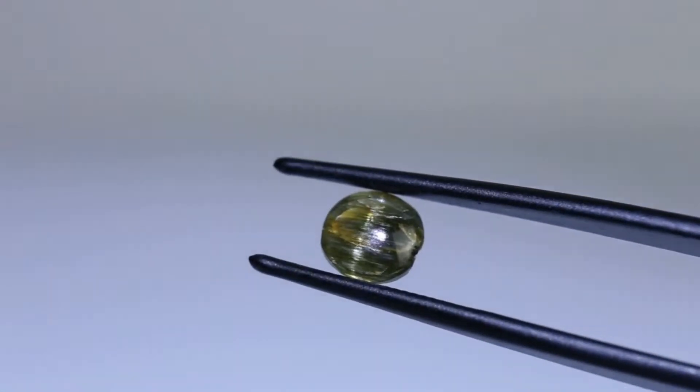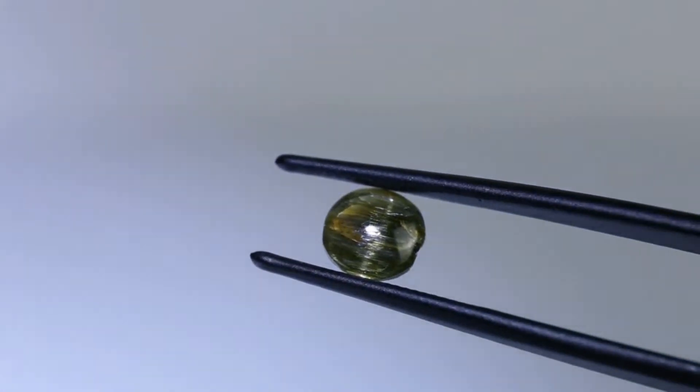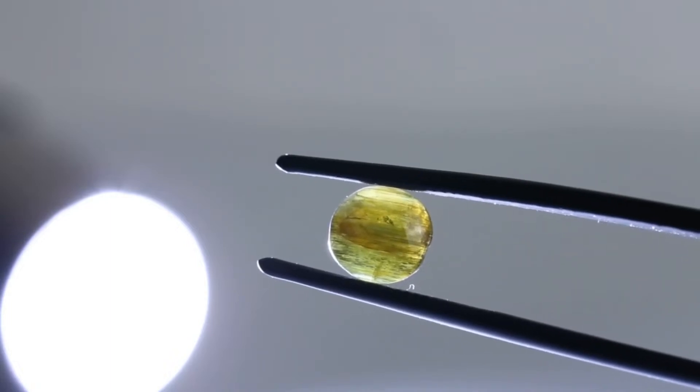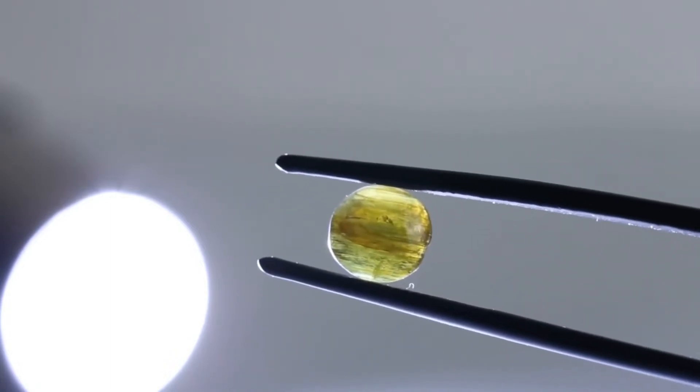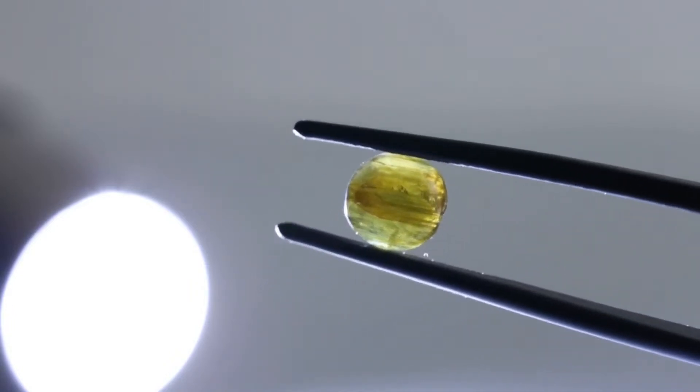This stone is a type of amphibole, and we have talked about it before on the channel. This gem is a type of asbestos. It's obviously not dangerous to wear in jewelry, but if you crushed it up and inhaled the dust, that would be really bad for you.